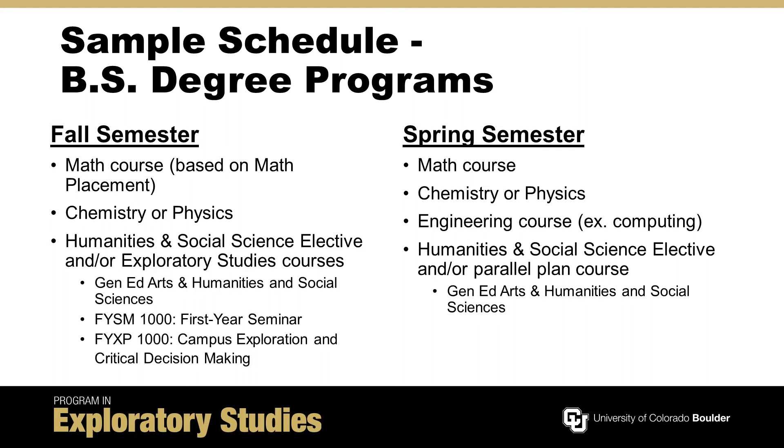Because of the sequential nature of the engineering curriculum, completing the IUT requirements requires at least two semesters.